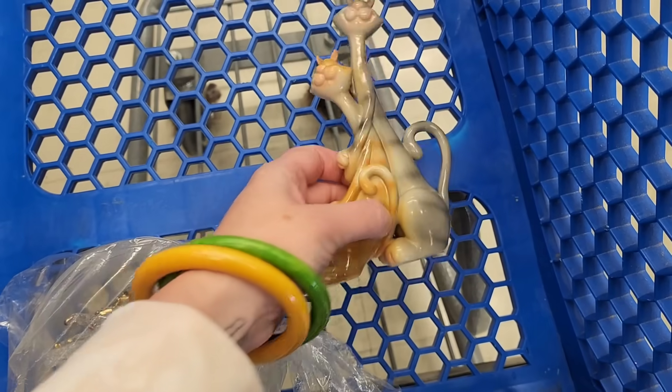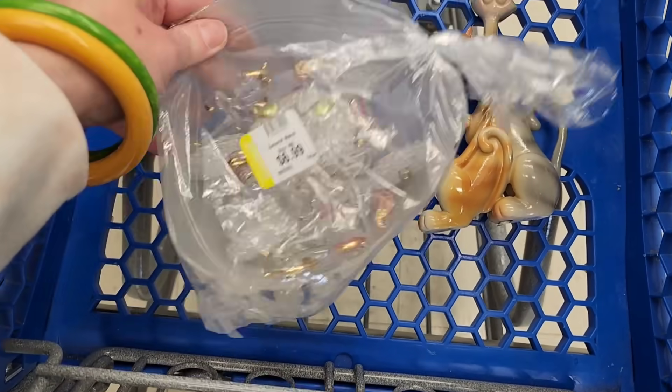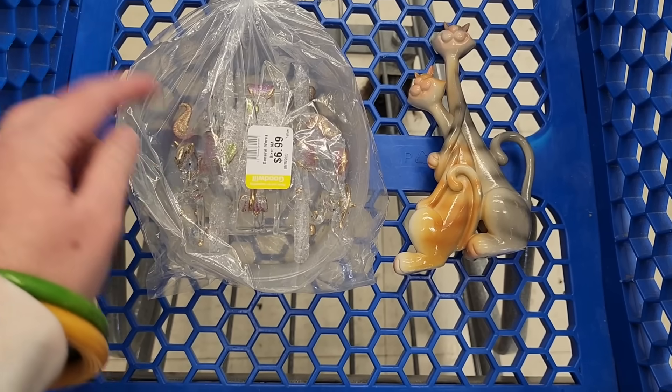In the front of the case we have hugging cats, and this is a glass piece. It looks like Cinderella's carriage and horses. I'm shocked it's not broken. That's really cool.